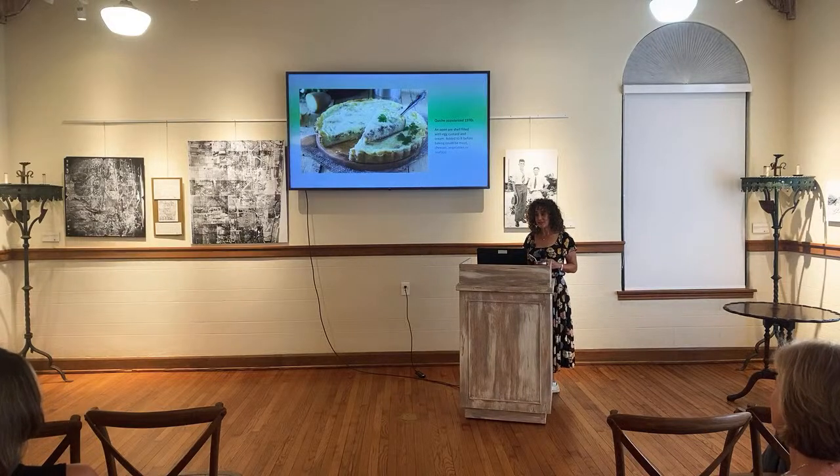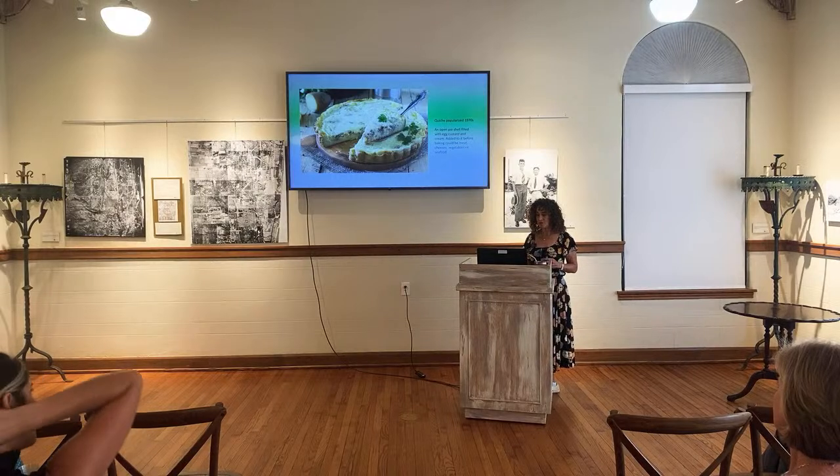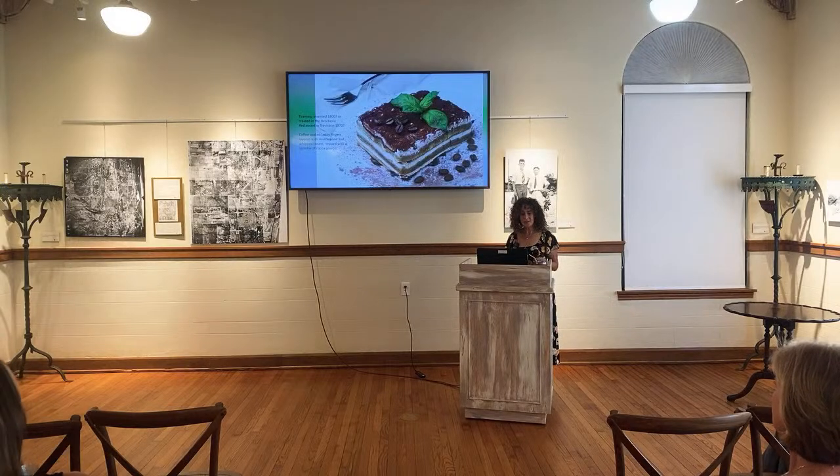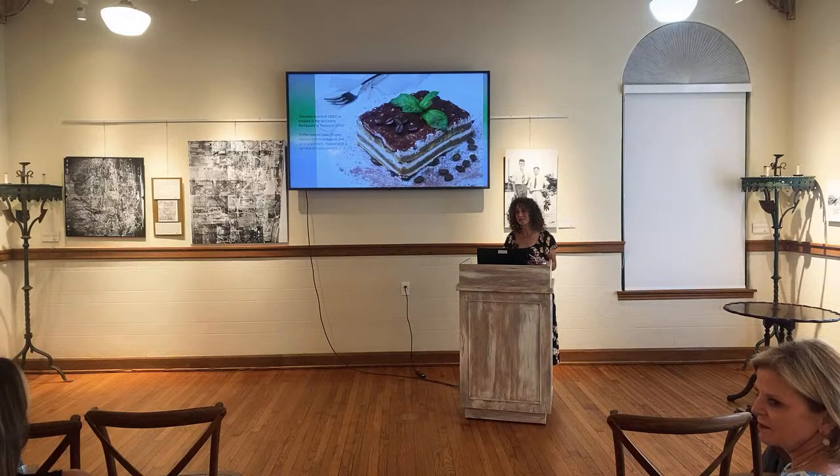Quiche came out in the 70s — an open pie filled with egg custard cream, which could include meat, cheese, vegetables, or seafood. And tiramisu: was it invented in 1800 or created at the Basheri restaurant in Treviso in 1970? Coffee-soaked ladyfingers layered with mascarpone, whipped cream, topped with a sprinkle of cocoa powder.